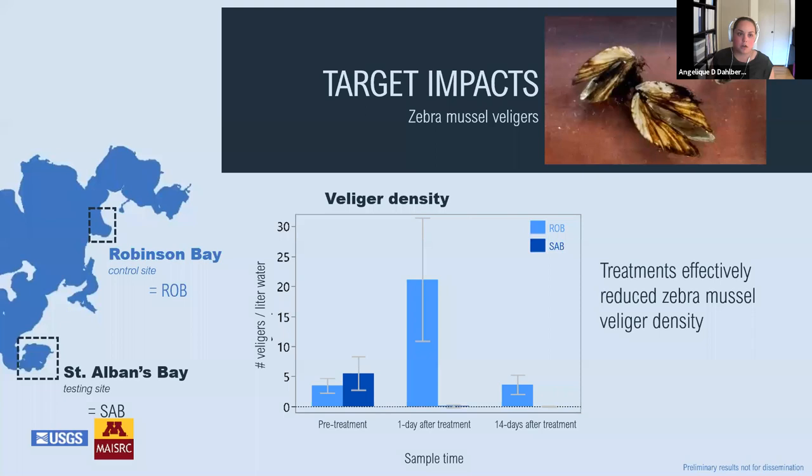To understand how this treatment impacted zebra mussels, we monitored veliger densities before and after treatment in both bays. Analysis of our data indicates that treatments effectively reduced zebra mussel veliger density. Pre-treatment veliger density in both bays was similar and even slightly higher in our test bay. After 14 days, density was around the same level in the control bay as before, but veligers were nearly absent in the test bay.